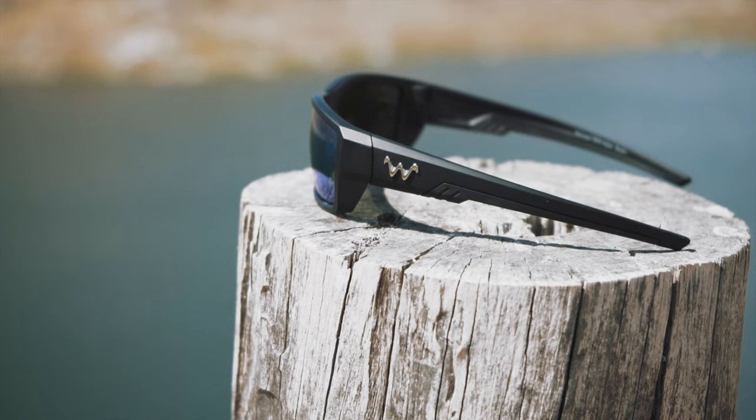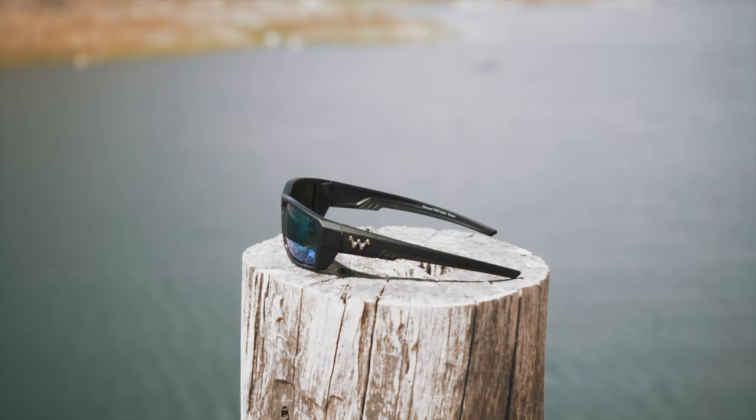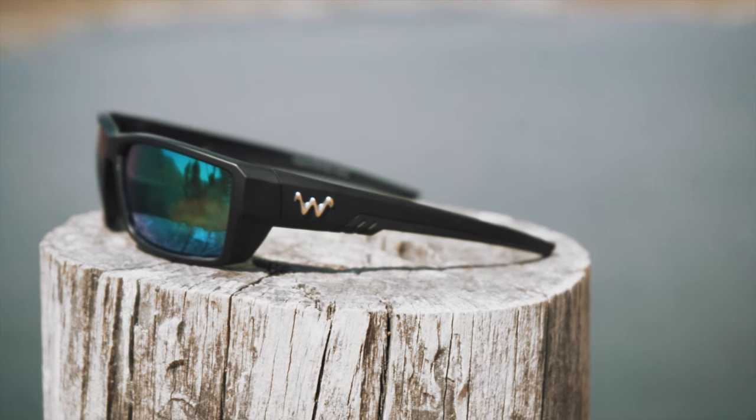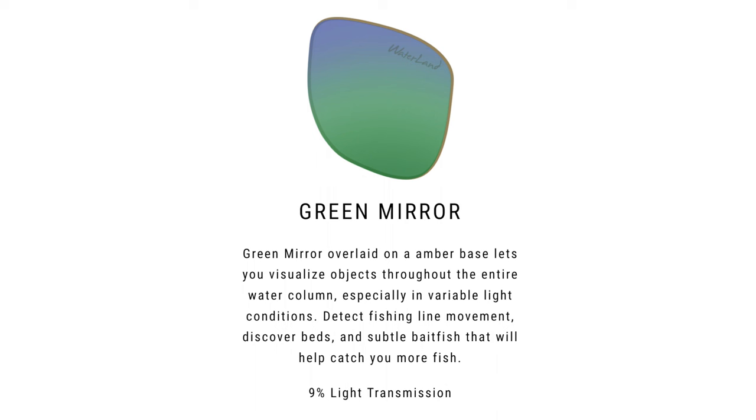When looking at a higher-end pair of sunglasses for fishing, you'll see a vast array of different lens options — and they all play a specific role. It's kind of like choosing the right color bait for the right fishing situation; you've got to pick the right lens color for the right fishing situation. Waterland specifically has eight different lens colors to choose from. The green mirror lens lets you visualize objects throughout the entire water column, especially in variable light conditions, helping you detect fish movement, discover fishing beds, and identify bait fish.